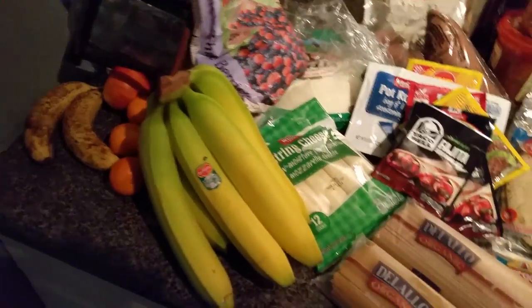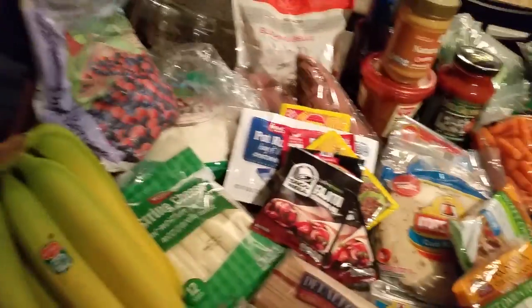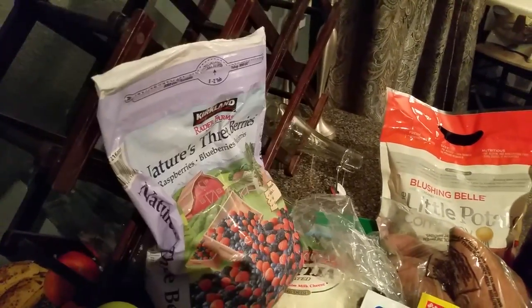We're going to start with the fruits. You can see we got bananas, we got some apples, we got some little cuties for the kids. I use Nature's Three Berries — mix it with Greek yogurt and a little packet of Stevia. That's an awesome snack.